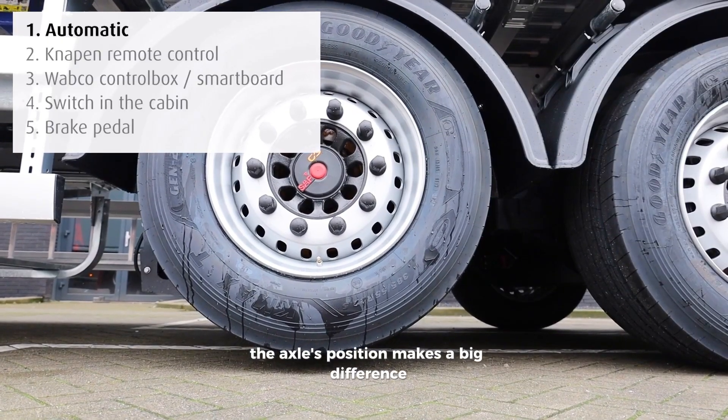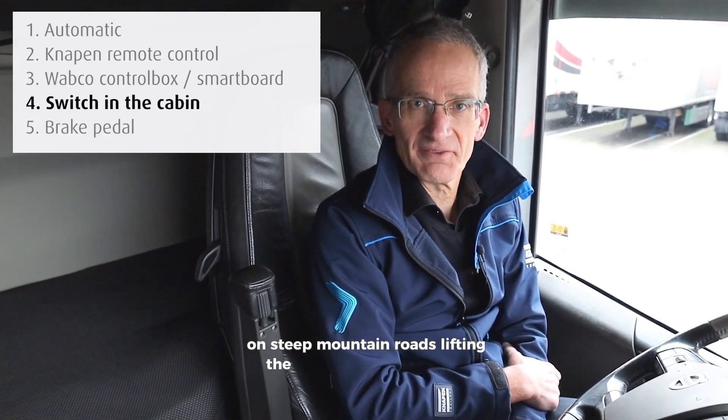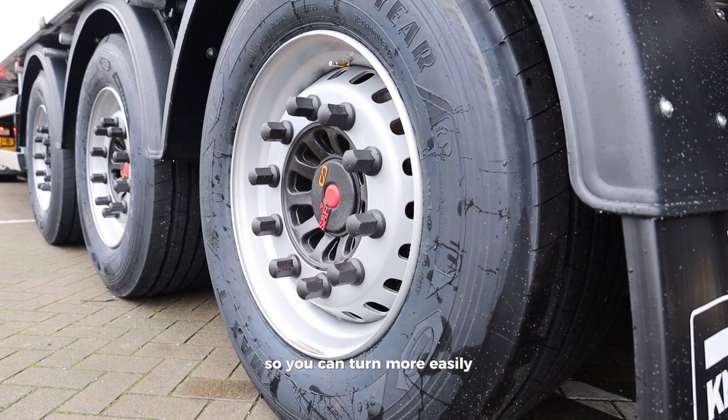The axle's position makes a big difference: lowering the front axle keeps the trailer steady on steep mountain roads, while lifting the back axle shortens the wheelbase so you can turn more easily.